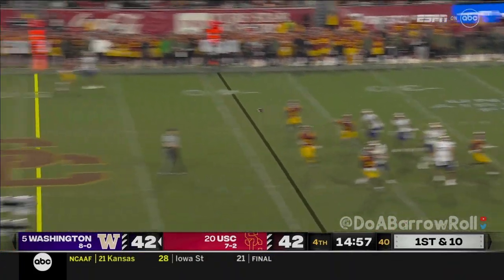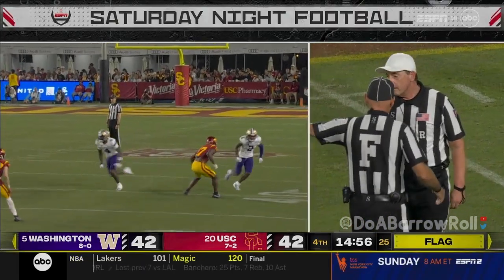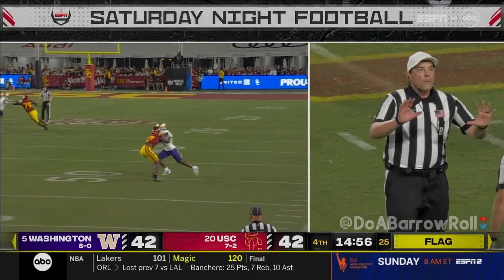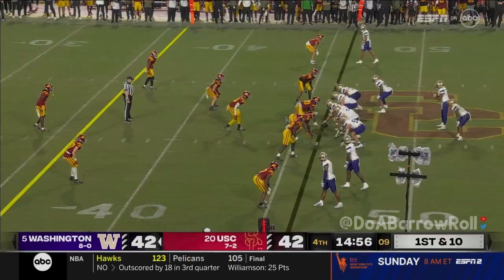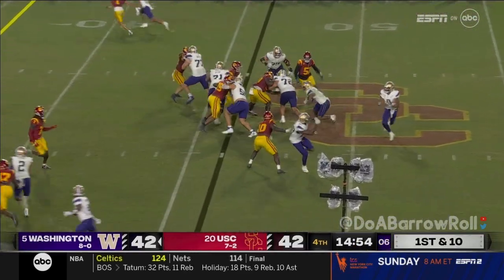Penix backpedaling, firing — and Polk was grabbed. This is what you risk: either a big play or pass interference. He grabs onto it.